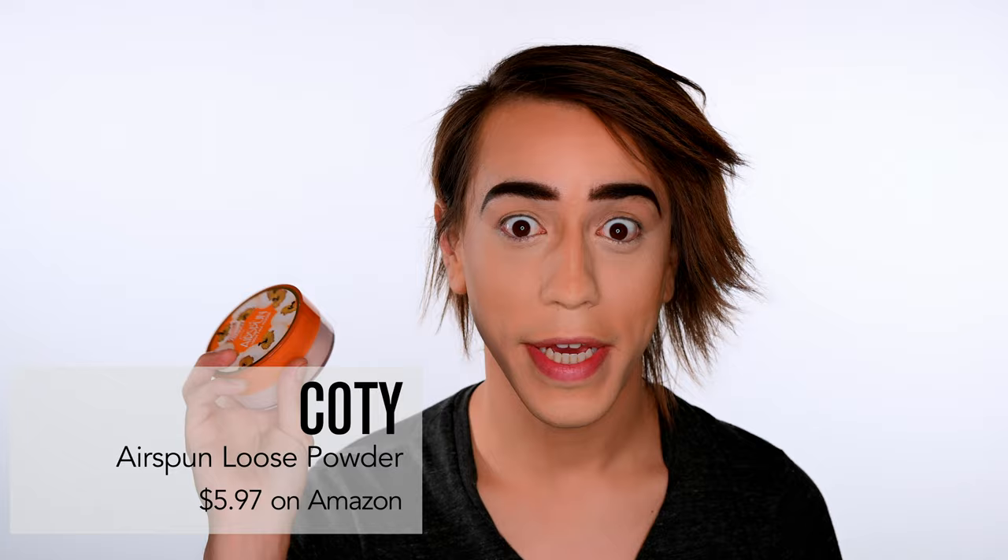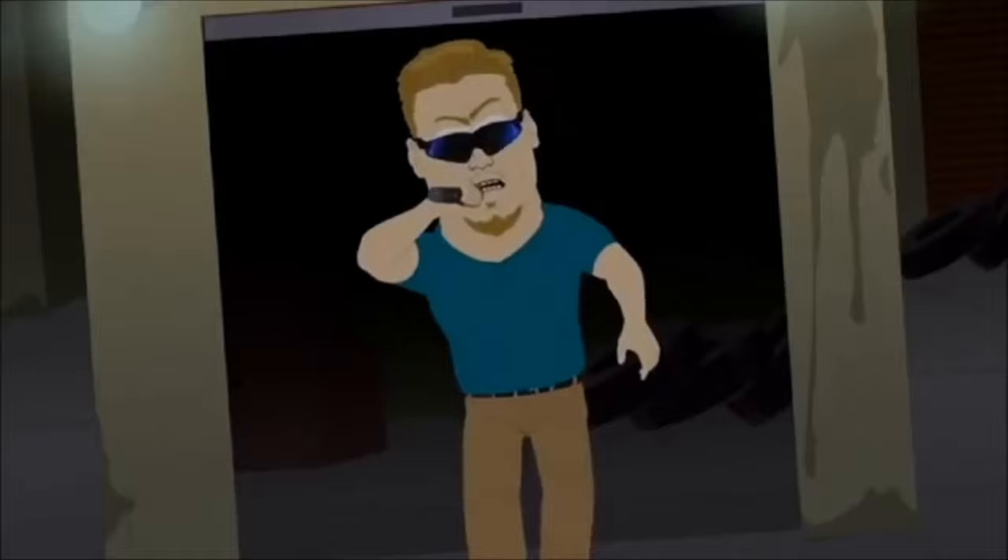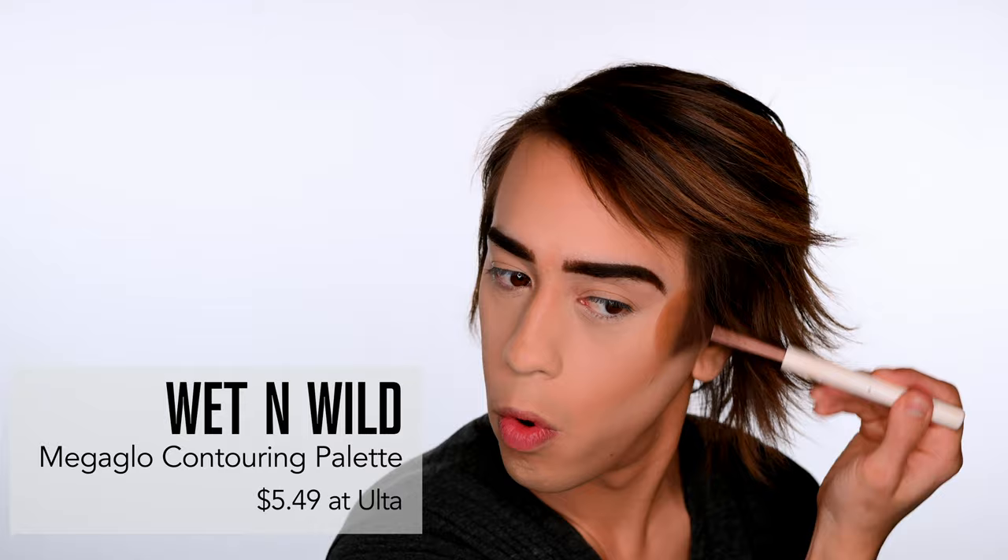Concealer and everything is on. We're now going to set it with my new best friend the Airspun loose powder. They also have a loose highlighting powder I really want to try, so we're going to set the face — time lapse. Someone used a word I wasn't sure how to react to — dust it off. Is anyone else bothered by this eyebrow? Moving on to contouring, bronzer, and highlight. For the contour I'll be using the Wet n Wild contouring palette.